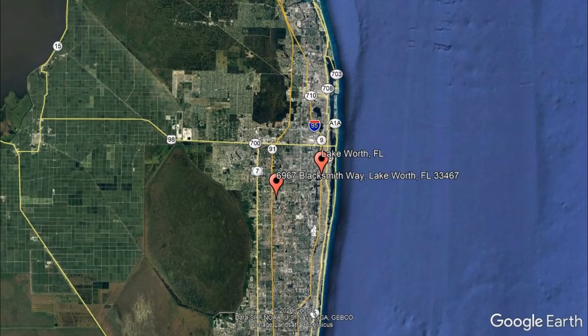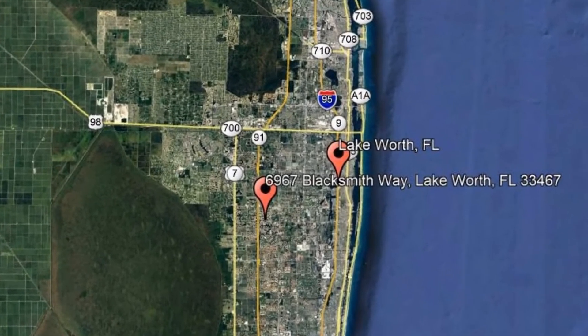Check out this available property and make it yours today. 6967 Blacksmith Way, Lake Worth, FL.